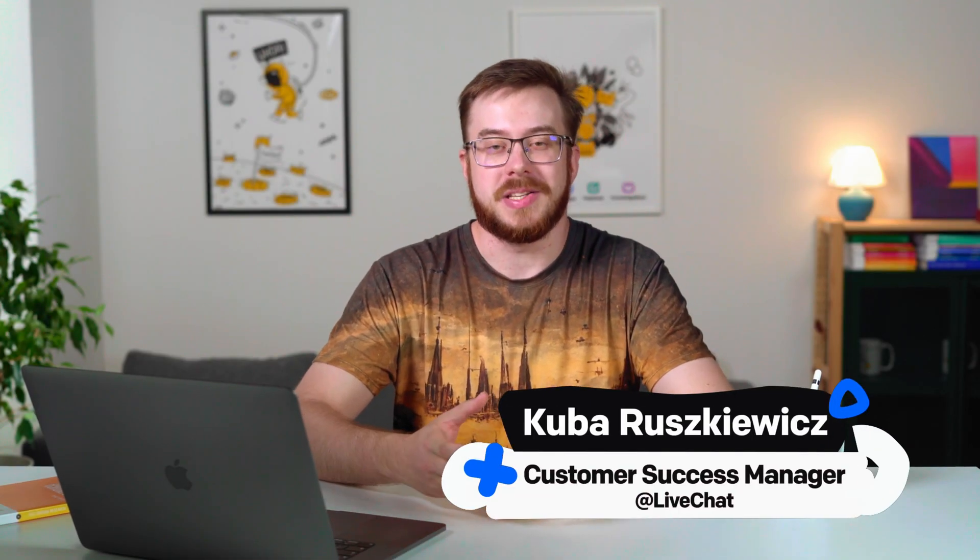Hi, my name is Kupa and I'm a Customer Success Manager here at LiveChat. Today, I'll be showing you all of the AI-assisted features that we introduce across all of our products.